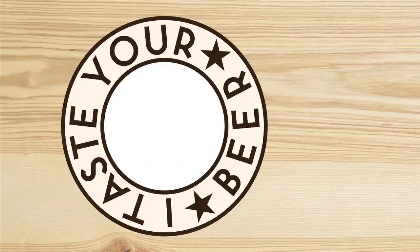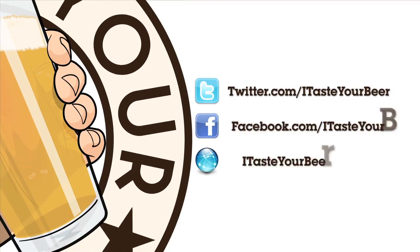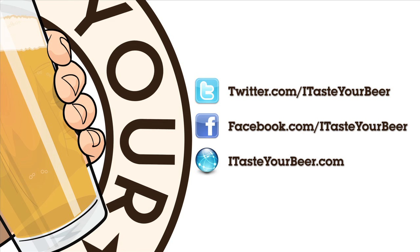The moniker attached to this dry cider — Crispin. It's got a crisp right in the name, which most of our ciders are — they're pretty crisp. My name's Hagen Blau, and remember, you can always go to I Taste Your Beer to discover new beer or cider daily. Cheers.